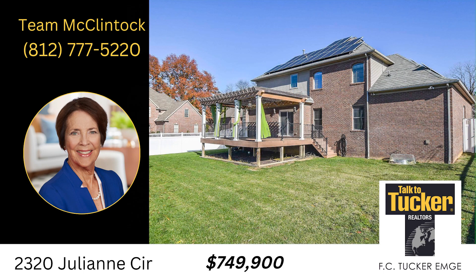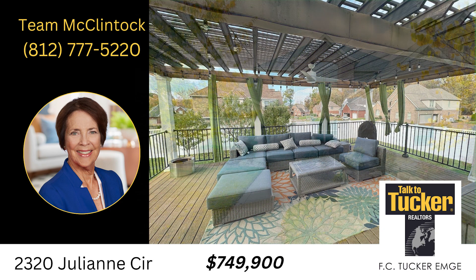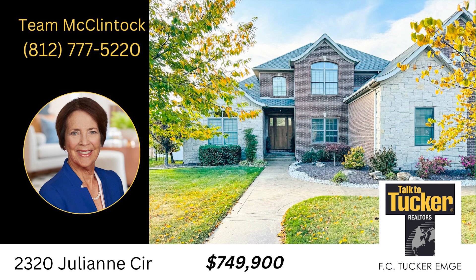Don't miss the opportunity to make this impeccably renovated residence yours. Welcome to a new era of luxury living. Call Carol McClintock at 812-777-5220.